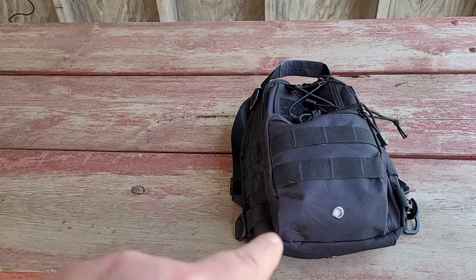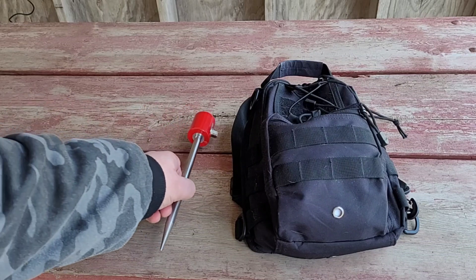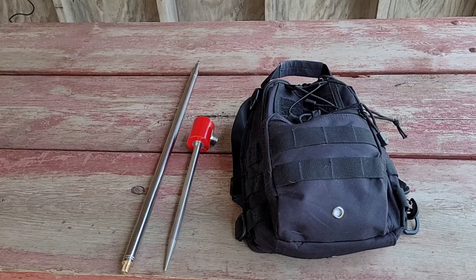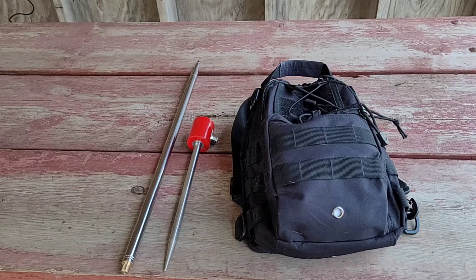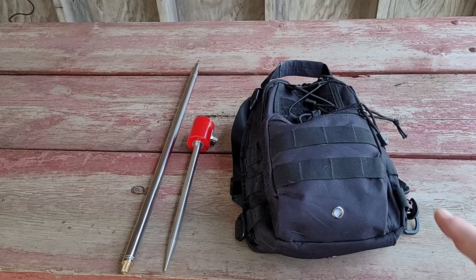That is an entire radio kit right there. I'm going to show you guys a budget option for an antenna — that guy and that guy. These two came as a kit. That is a 17-foot vertical — 5.6 meters if you want to go metric — and the spike for the ground. I do have the counterpoise wires for it too, they're actually in here.